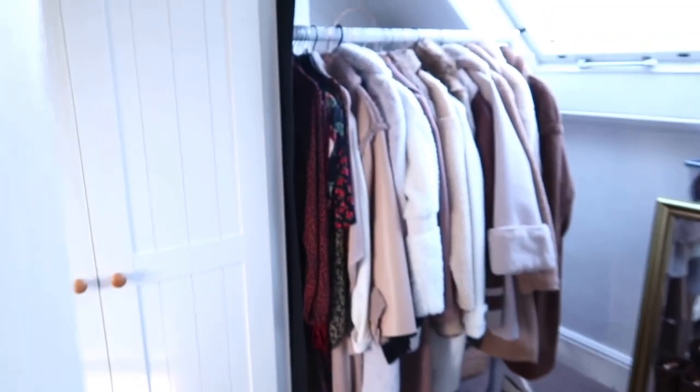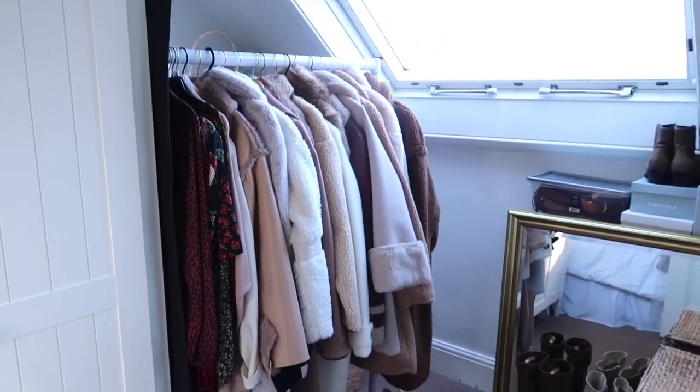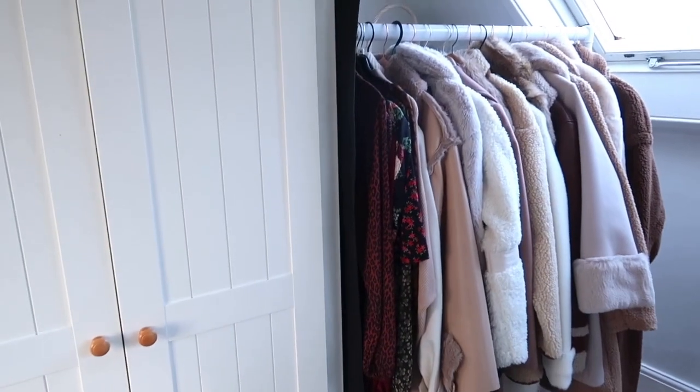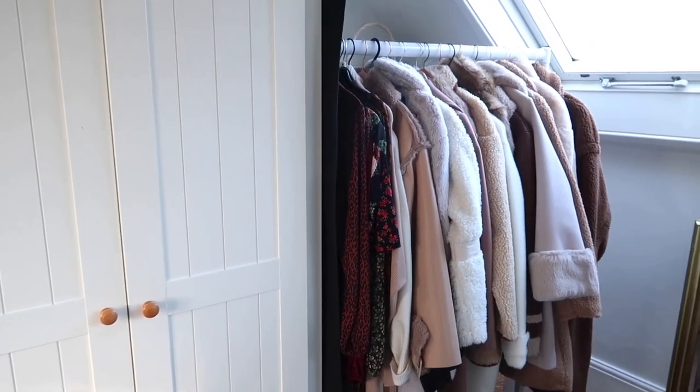I just live in a little cottage in the countryside and the spare room really doubles as my room to keep all my clothes in. It's not ideal — hopefully I'll be moving soon and we'll get a proper walk-in wardrobe. Now upstairs, what would be the roof in most people's houses has been converted into bedrooms, and this is like the spare bedroom where I store my clothes. It's a bit of a dressing room for me.